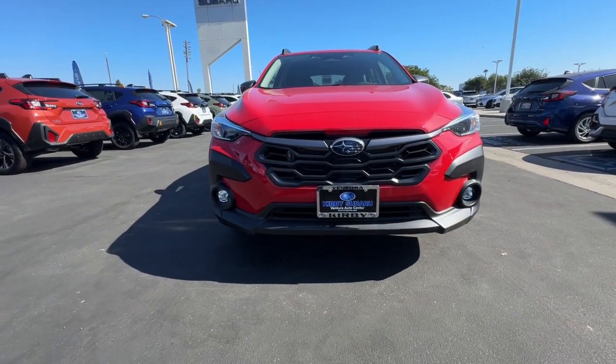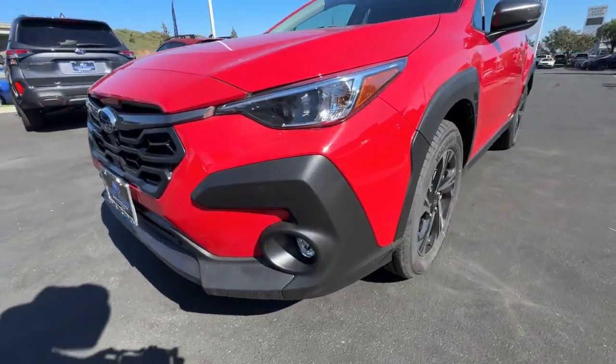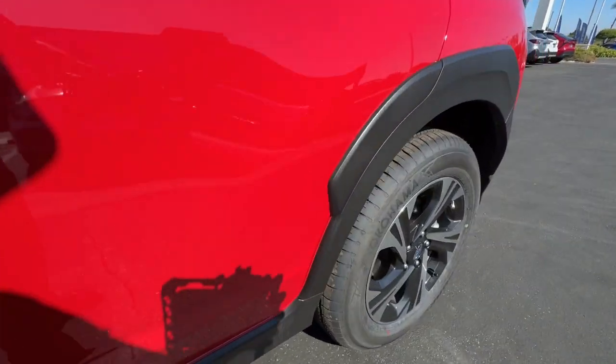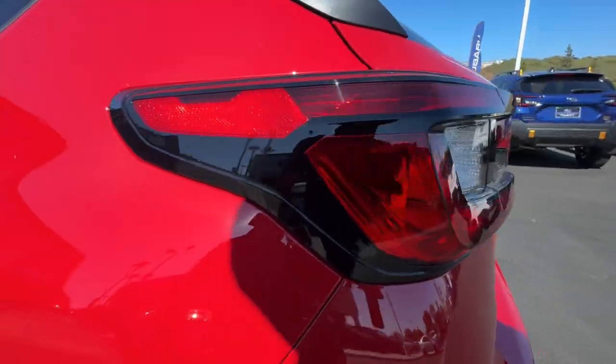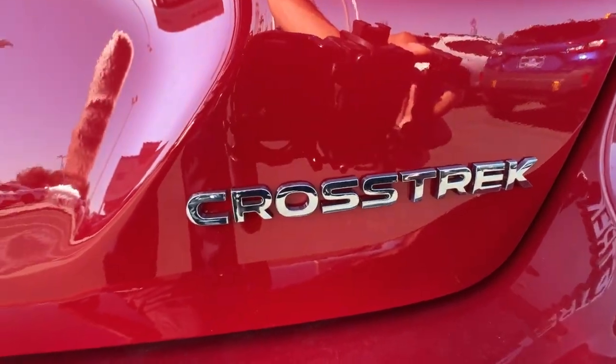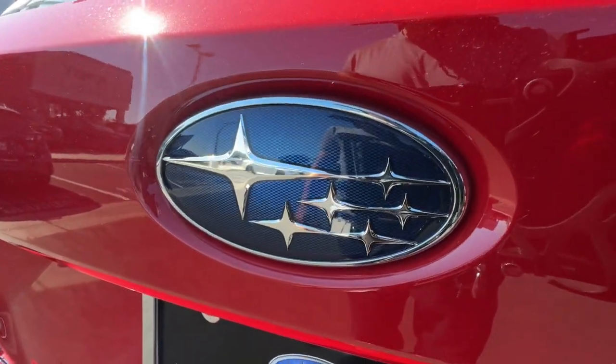These are just some of the great options this vehicle comes with: Apple CarPlay and/or Android Auto, Moonroof, Keyless Entry, Backup Camera, Satellite Radio, Fog Lamps, Heated Mirrors, Electronic Stability Control, Alarm, and Steering Wheel Audio Controls.